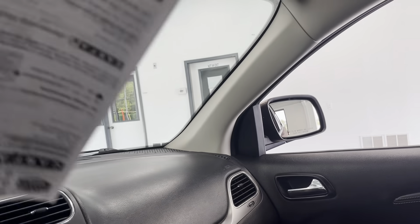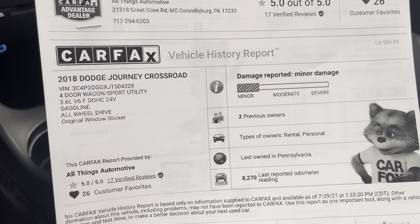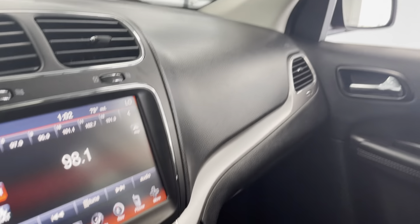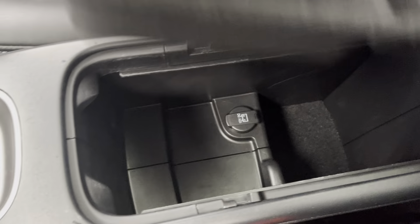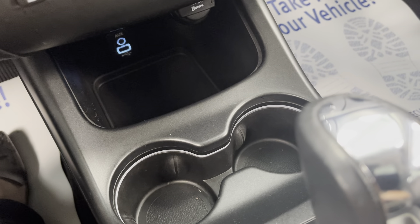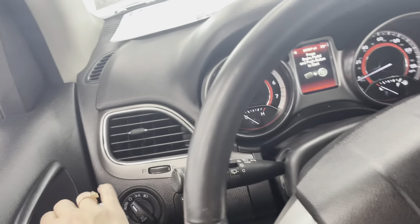Looking here, you can see that we do have the Carfax report. It does have two owners — one was as a rental and one was as personal use. But again, 2018 and low mileage. We will go over any sort of imperfections when we get back out of the car. But I just want to show you your glove box as well as some storage here. Another charging option, and you do actually have some more storage down here with your USB and your auxiliary.